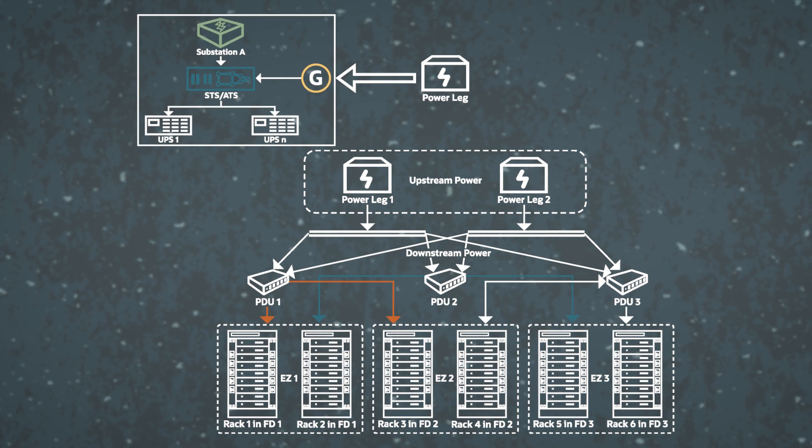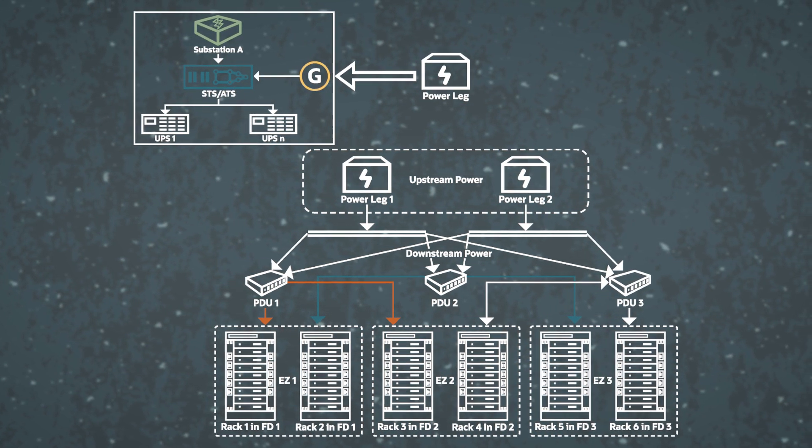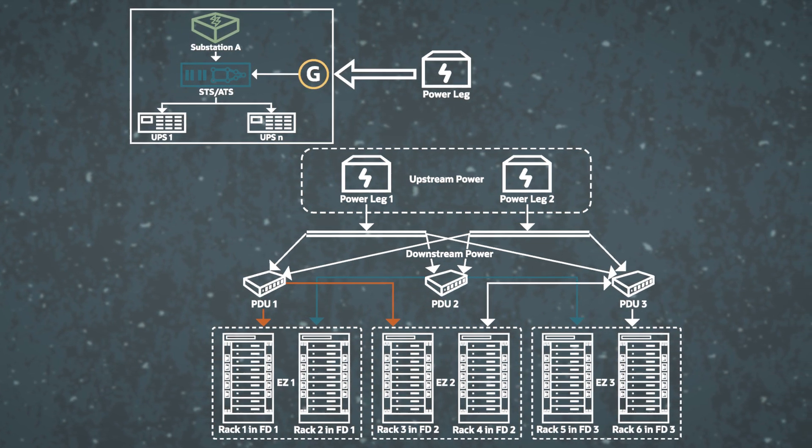Let's talk about three major things customers ask us: how do they achieve high availability, fault isolation, and elasticity? Starting with high availability — that's a core tenant of any cloud provider. How should customers think about high availability in dedicated region? From a customer standpoint, they should think about it the same way as they do with any public region. But if you look closely, there are fundamental differences that actually matter — for example, our data center power redundancy model.